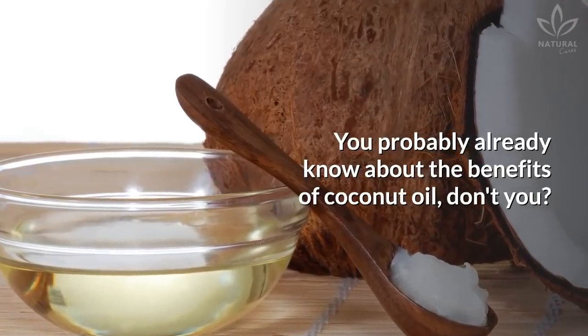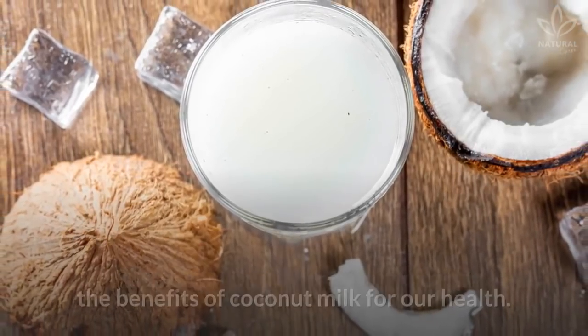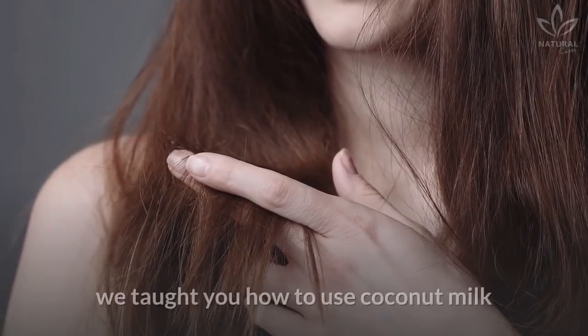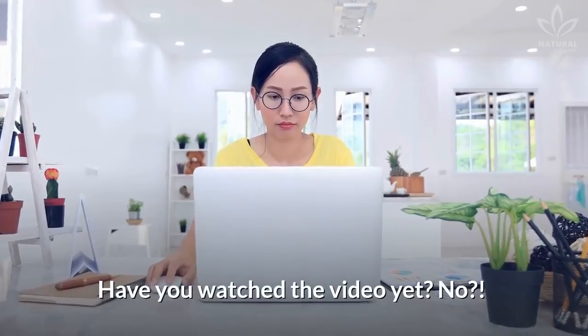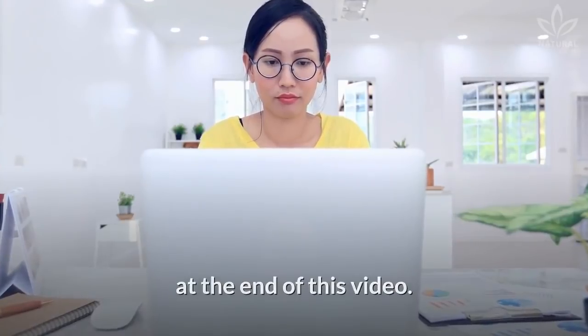You probably already know about the benefits of coconut oil, don't you? But today we will learn more about the benefits of coconut milk for our health. Recently on the channel, we taught you how to use coconut milk to treat your hair and skin. Have you watched the video yet? We will put a link at the end of this video.